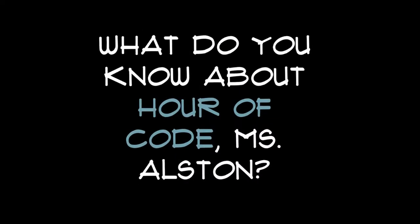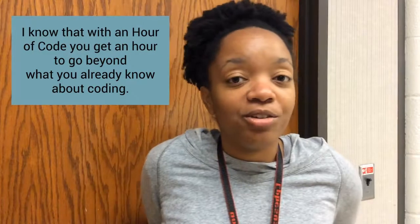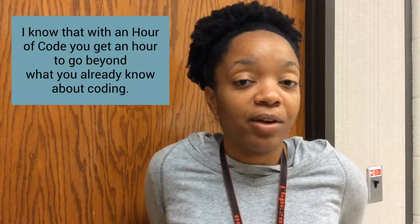What do you know about Hour of Code, Ms. Alston? I know that with an Hour of Code, you get an hour to go beyond what you already know about coding.